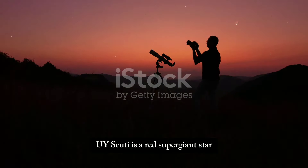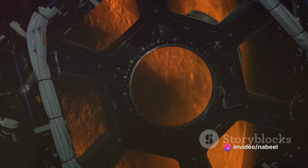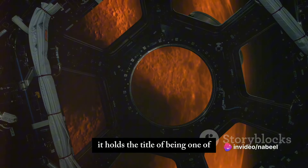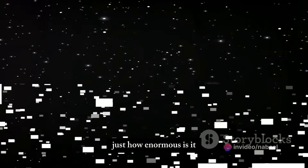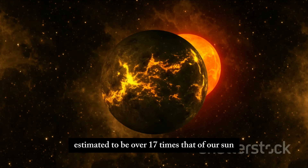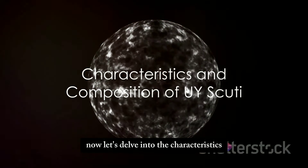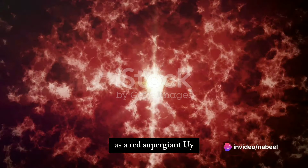To begin, let's get acquainted with UY Scuti. Discovered in 1860, UY Scuti is a red supergiant star located in the constellation Scutum. It holds the title of being one of the largest known stars in the observable universe. Just how enormous is it? Its radius is estimated to be over 1,700 times that of our Sun.